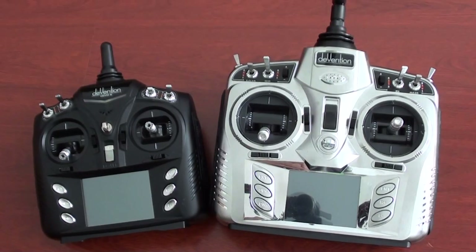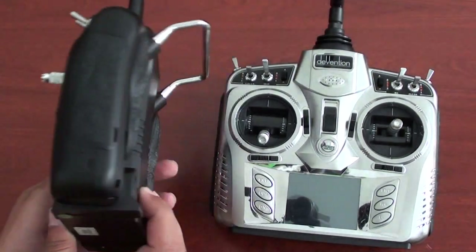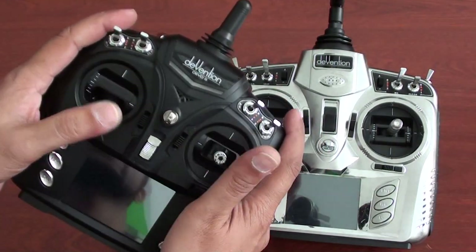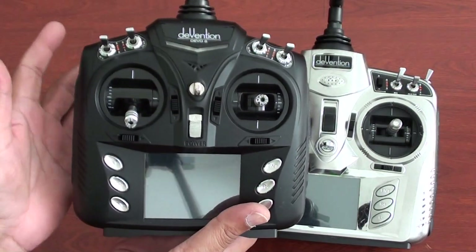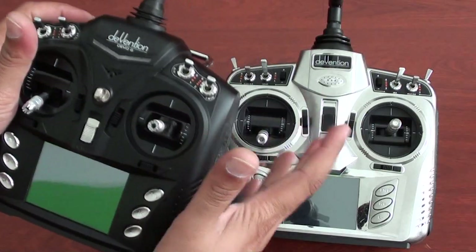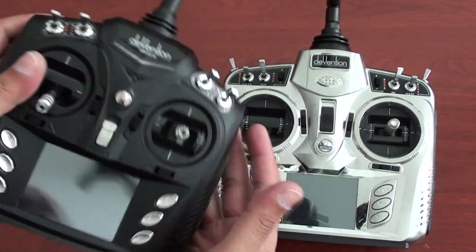Now, one more thing about the DIVENTION 6: I don't understand why Volkerra made it so small. I have small hands so I feel good holding it, but what about big guys with big hands? Not everyone is as small as I am, so tall or big people may find this radio really tiny and have difficulty using it.